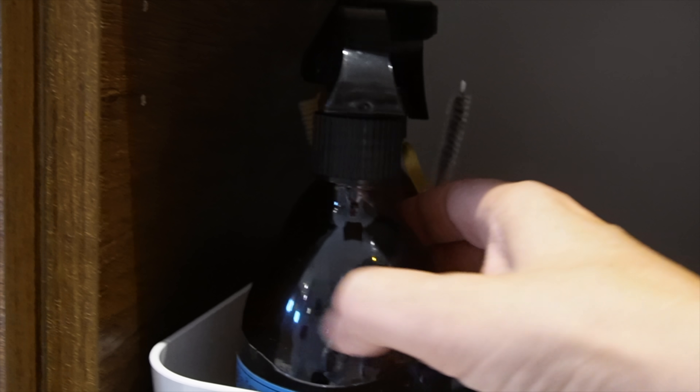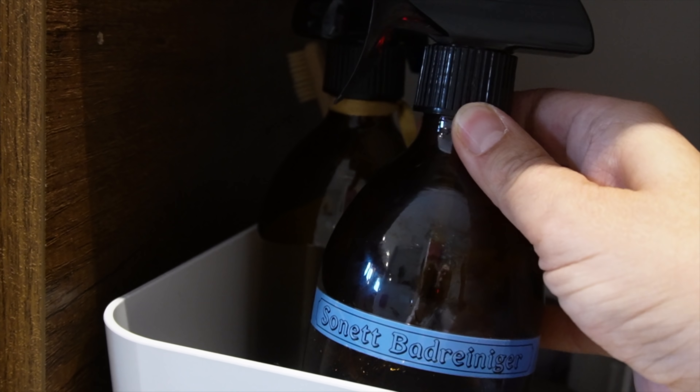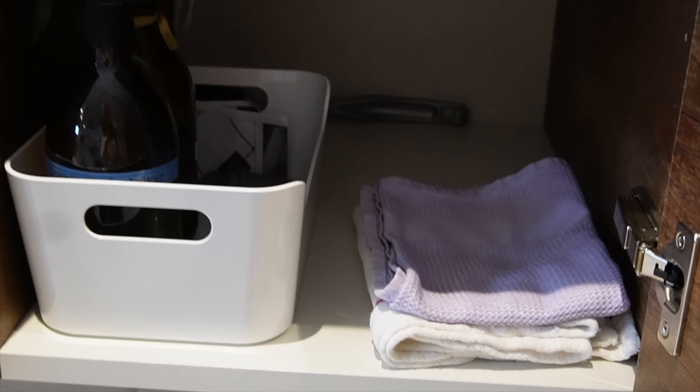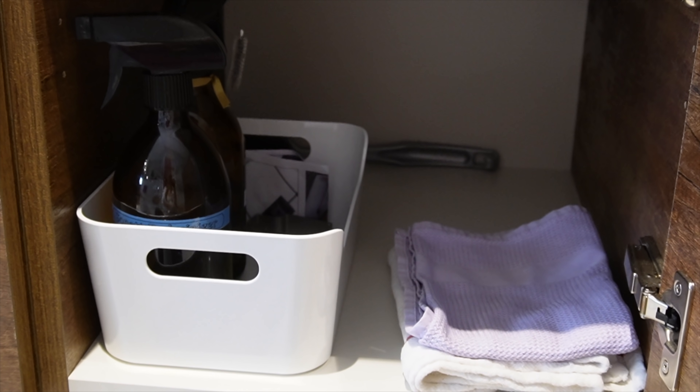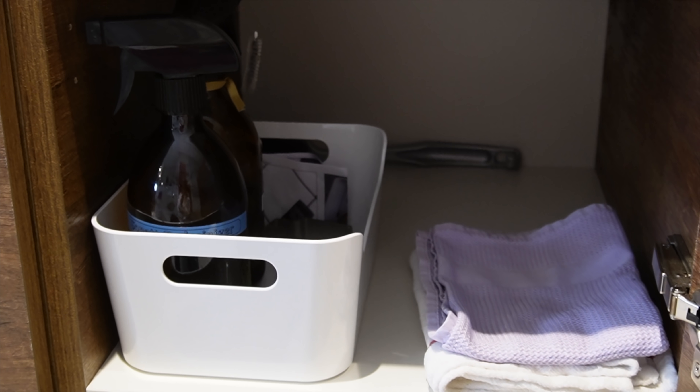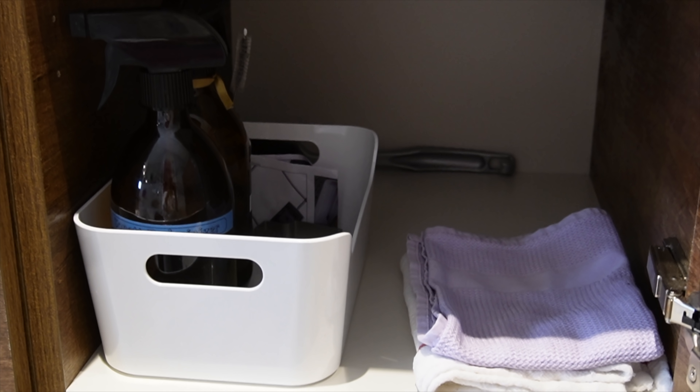Dann darunter habe ich ein Kästchen, da ist ein Badreiniger drin und Glasreiniger. Ich habe das immer gern dort, wo ich die Sachen brauche — wenn ich dieses Waschbecken sauber mache oder einen Spiegel putze, habe ich dann gleich die Lappen und Reinigungsmittel hier und brauche nicht erst in der Wohnung rumrennen.